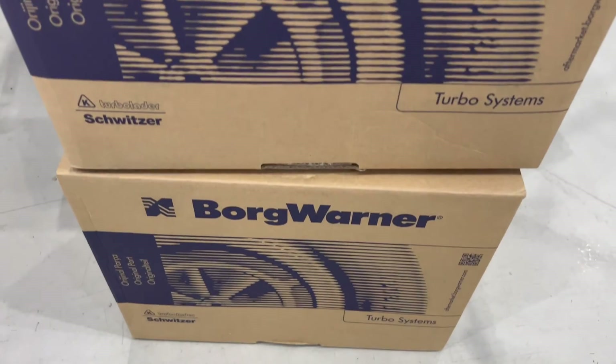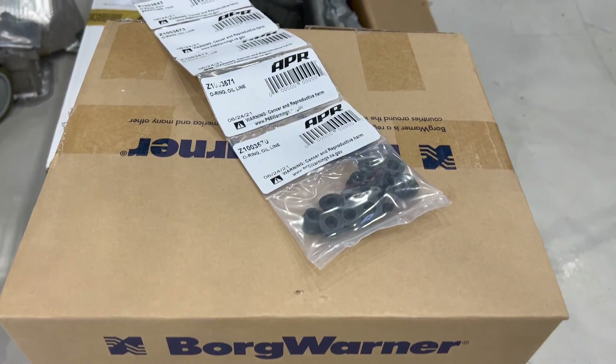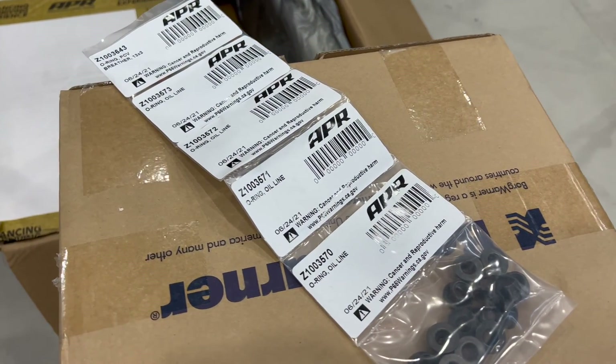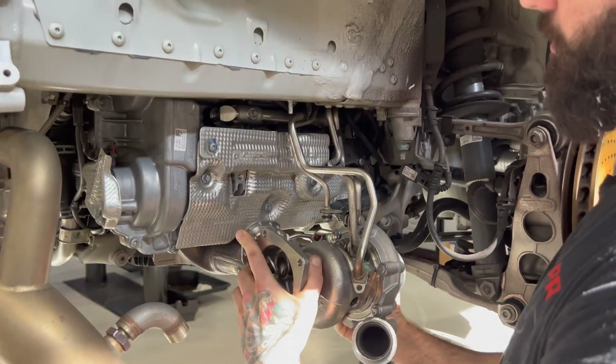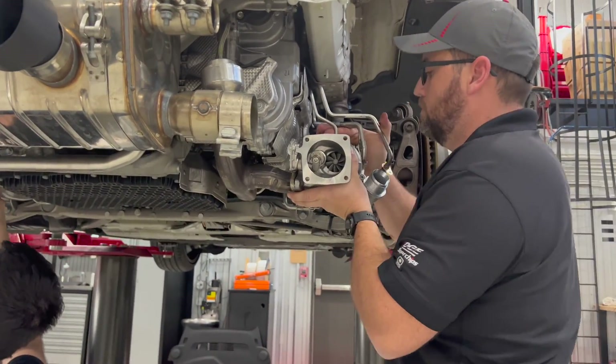Besides the larger 55 millimeter Borg Warner turbochargers, APR also includes genuine Porsche gaskets, o-rings, and hardware for a complete OEM quality installation. The larger GTS turbos bolt directly in place of the factory units. 263 more horsepower doesn't get any easier than this.